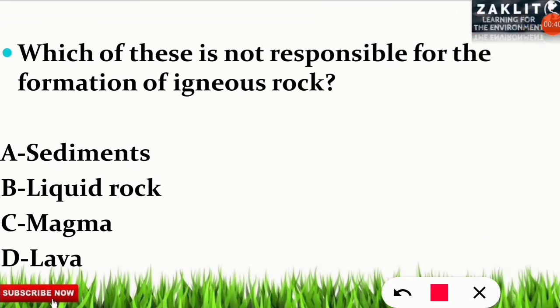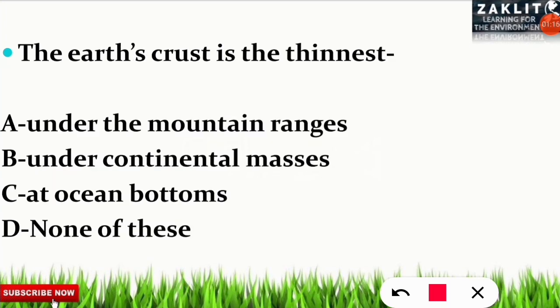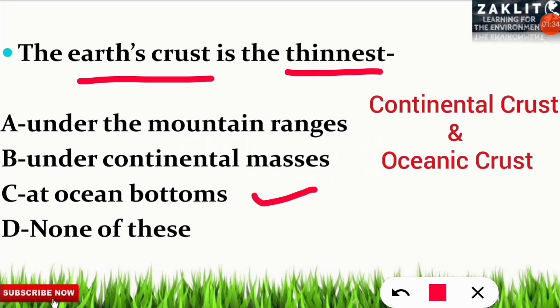Next question: which of these is not responsible for the formation of igneous rock? The correct option is A — sediments. Sediments are responsible for sedimentary rock; for igneous rock, liquid rock, magma, and lava are responsible. The next question: the earth's crust is thinnest at which point? The correct option is C — at ocean bottoms. The crust is made up of two types: continental crust and oceanic crust. The oceanic crust is the thinnest, while the continental crust is thick.